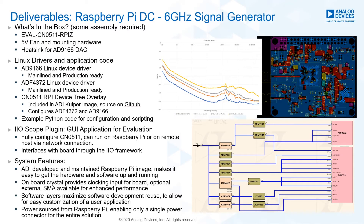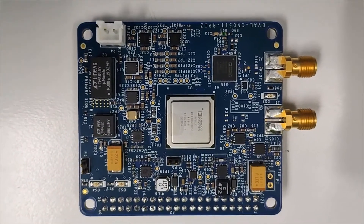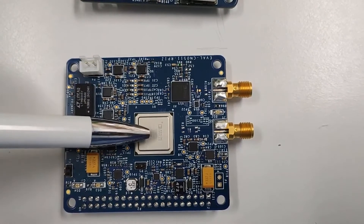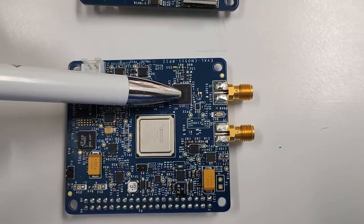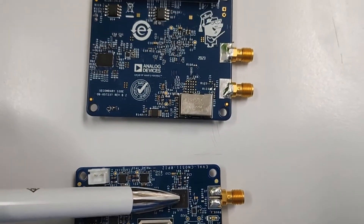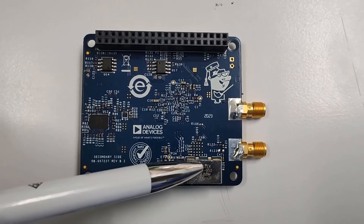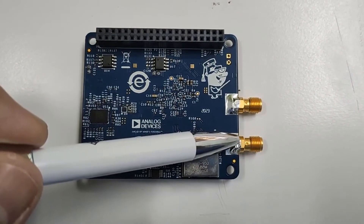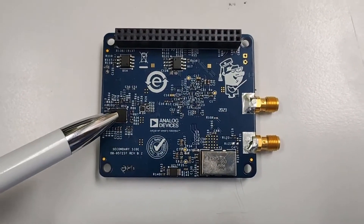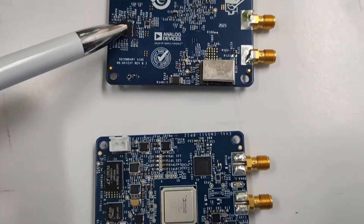Let's have a closer look at the board demo setup and run a few tests. Here is the top side of the CN0511 hardware which contains the majority of the components. The AD9166 is the metallic device in the center of the board and its clock is being driven by the ADF4372 PLL plus VCO. The reference clock into the ADF4372 is provided by an onboard crystal oscillator, making it really easy to use. You can also provide the reference clock via an SMA cable if you require a cleaner source. The power sequencer monitors the DAC and PLL voltage rails so they come up and down in the correct order, protecting them.